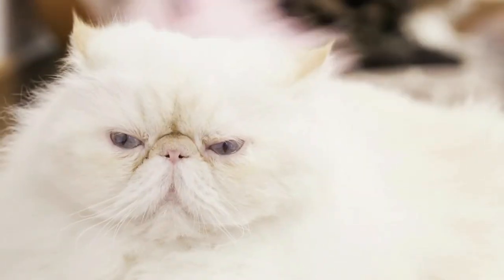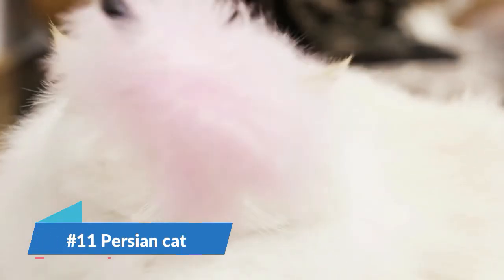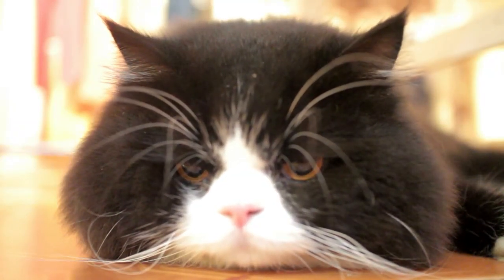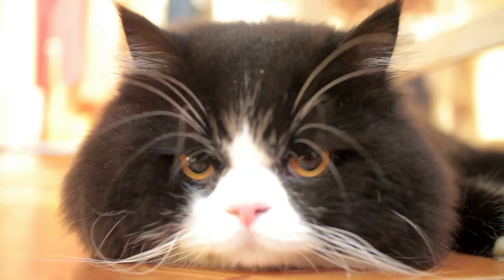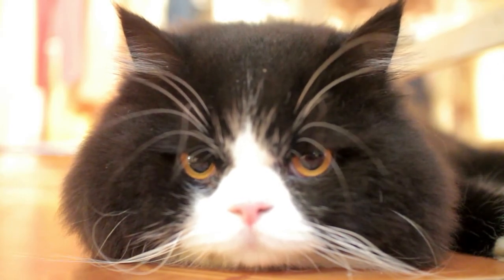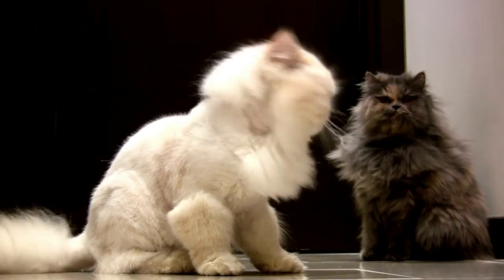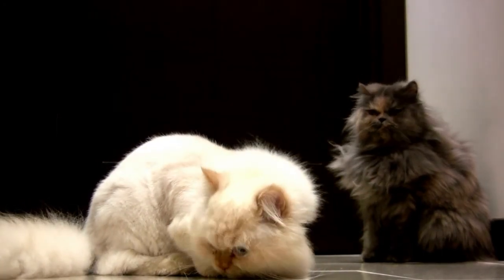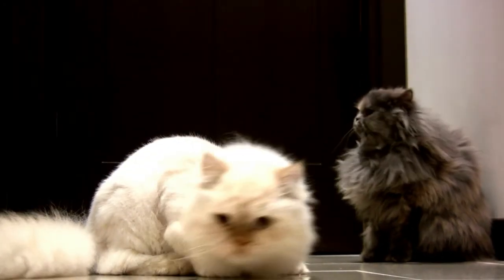Number 11 on our list is the Persian cat, the glamour puss of the cat world. Its beautiful long coat, sweet face, and calm personality have combined to make it the most popular cat breed in the world. It has high maintenance requirements and some health issues, but for many its looks and personality overcome these drawbacks.